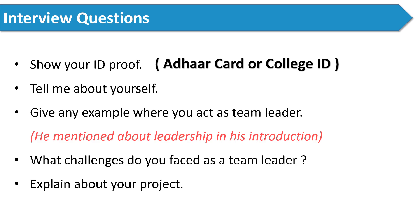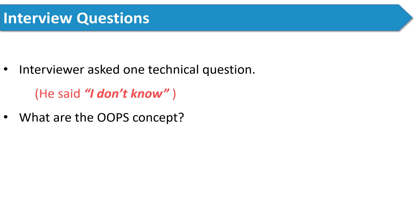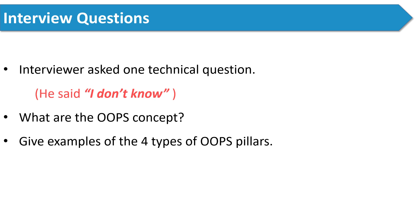The next interview question was one technical question which he didn't know, so he simply replied: 'Sir, I don't know.' It's okay to say I don't know for one or two questions — it will not affect your evaluation. The next question was: what are the OOPs concepts? Give examples of the four pillars of OOPs. Object-oriented programming is a very important topic regardless of whether you are from a CS or non-CS branch. You should at least know the basics — the four major concepts are abstraction, encapsulation, inheritance, and polymorphism.